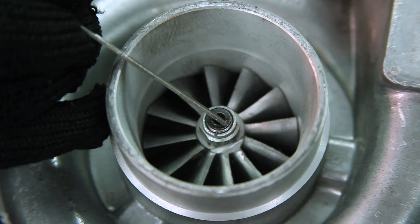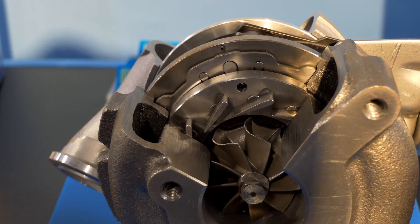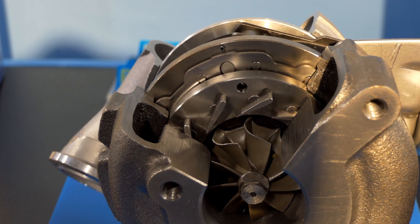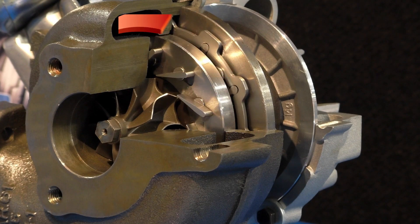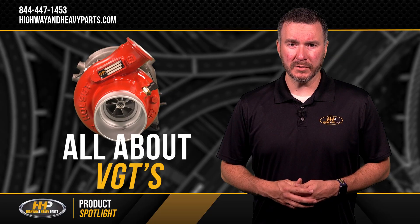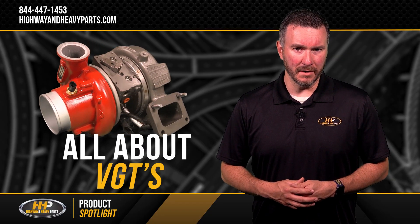The compressor side was unchanged from the fixed-vane turbo; however, the exhaust side of the VGT was radically different. A sequence of tier-shaped vanes inside the turbine housing direct exhaust flow to the turbine wheel, slowing it down or speeding it up. Each manufacturer employs a unique design technology for its pivoting vane configuration.